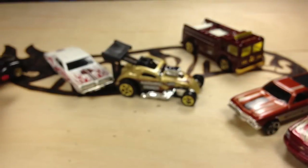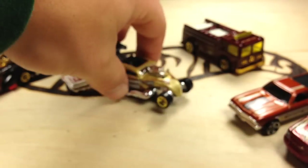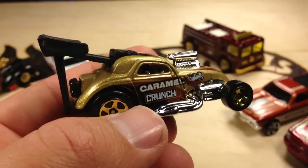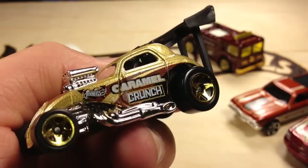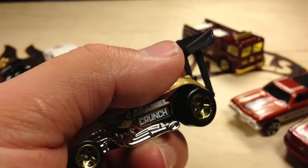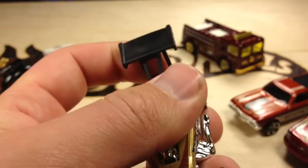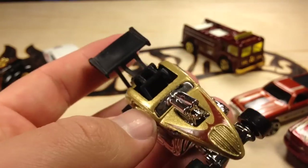Then we have the Fiat 500C. Caramel Crunch there on the side. This one's pretty cool too. I found out the spoiler back here comes off — so if that happens, it's not broken; it just snaps right back into place.